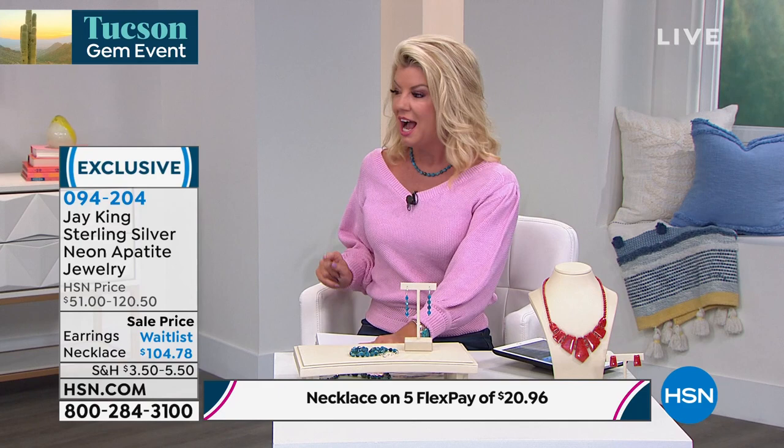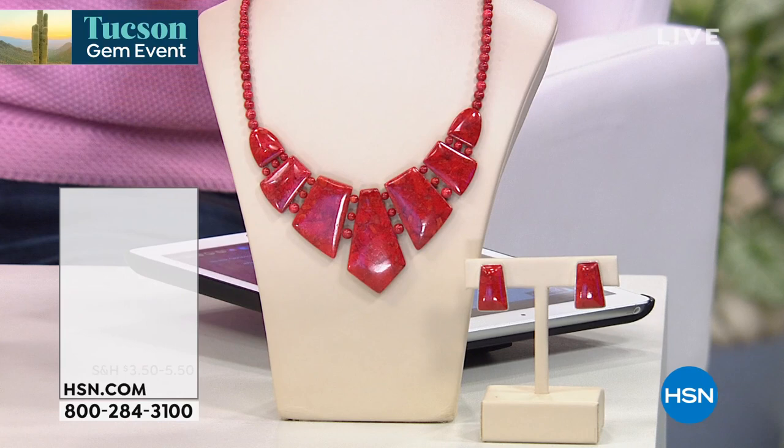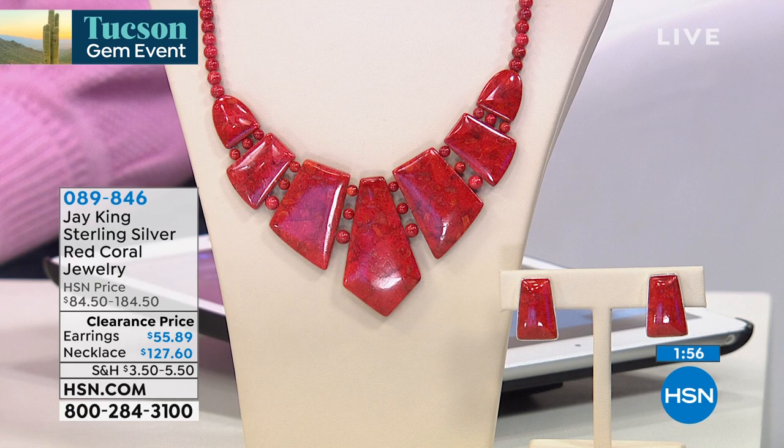We want to thank everyone and welcome Rochelle, who just started shopping with Jay King and is absolutely loving everything — especially loved the brand new tiger's eye cuff bracelet. It's our Tucson gem event, and those are the kind of rare finds you expect to come across. It's a great transition into red coral, which Jay brings to us unlike any other designer.